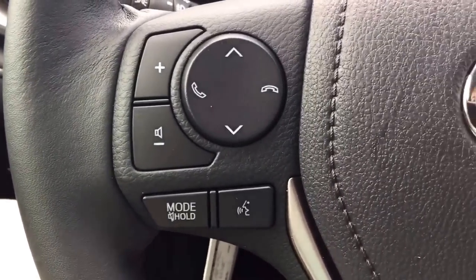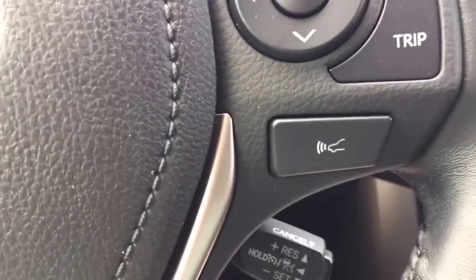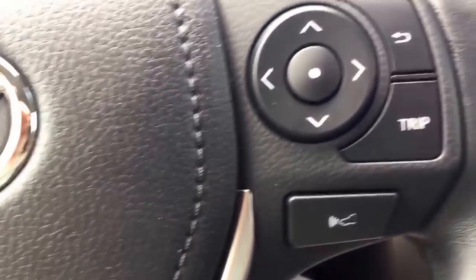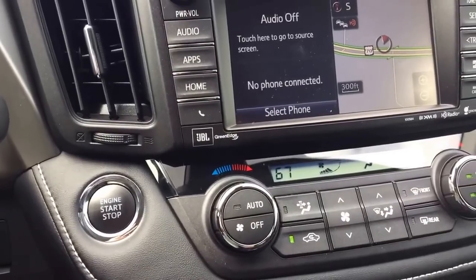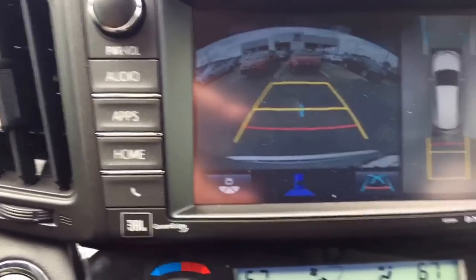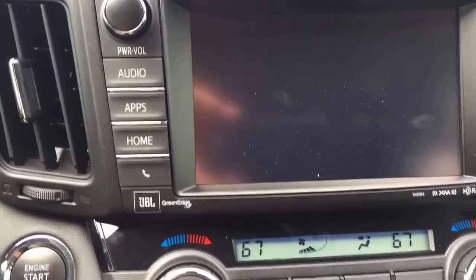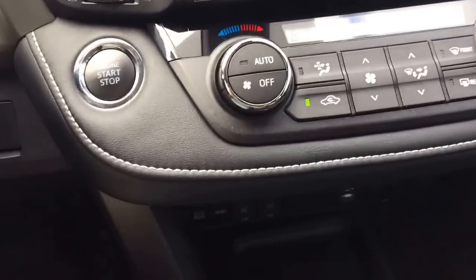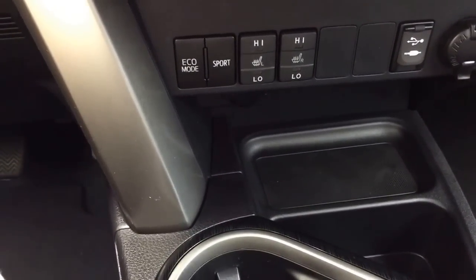Your volume controls and Bluetooth over here. The information center and dynamic radar cruise control are here. This car also has an AM FM CD player with navigation built in, plus the auto scan, bird's eye view with backup camera, dual climate control, heated leather seats, eco mode, and sport mode.